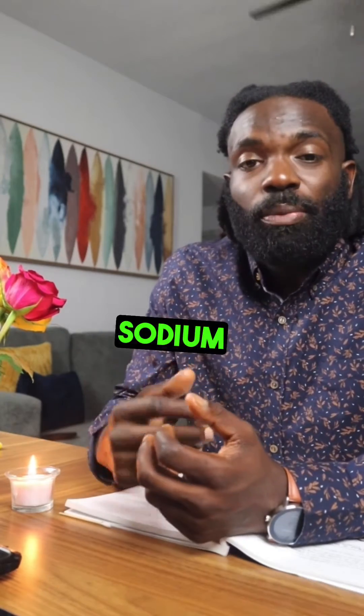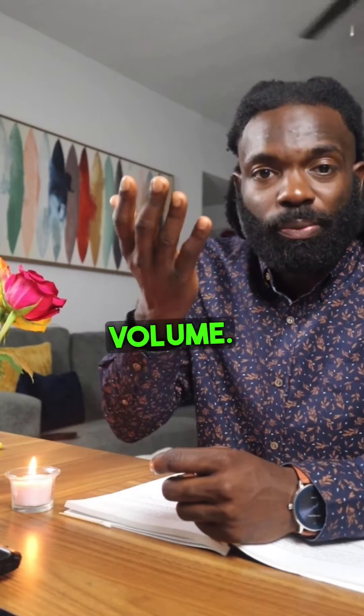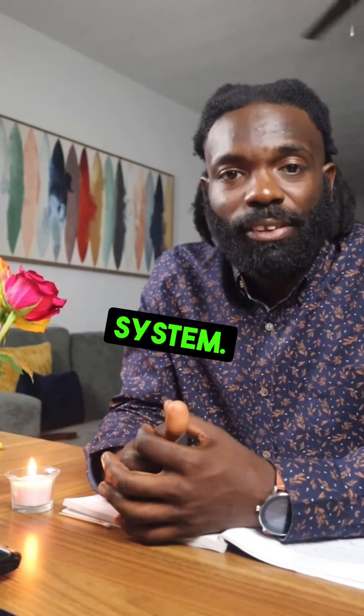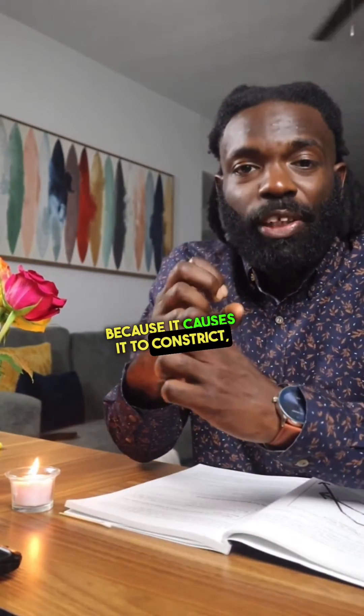This excess amount of sodium causes your body to hold on to water also, and what this does is it increases your blood volume. Increased blood volume means that your heart has to work harder in order to pump the excessive amount of blood through your cardiovascular system.